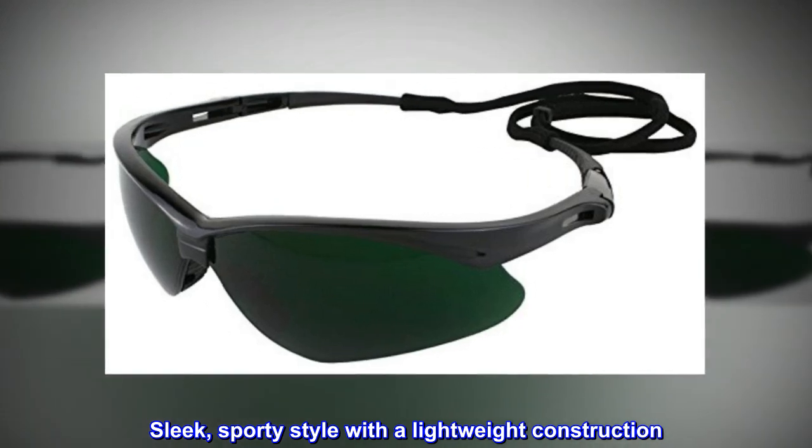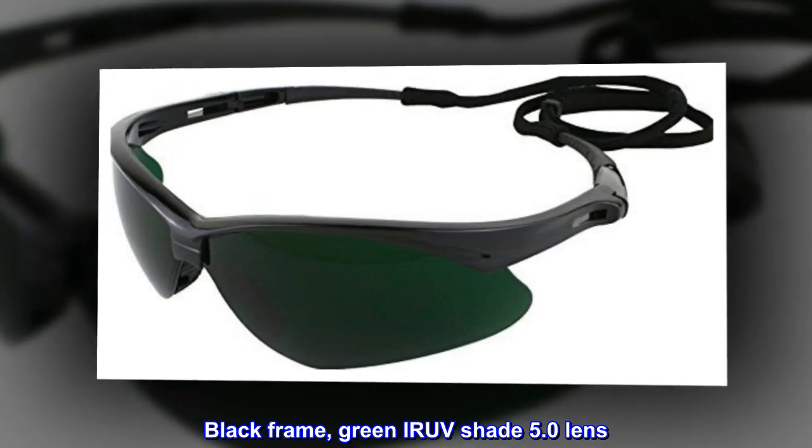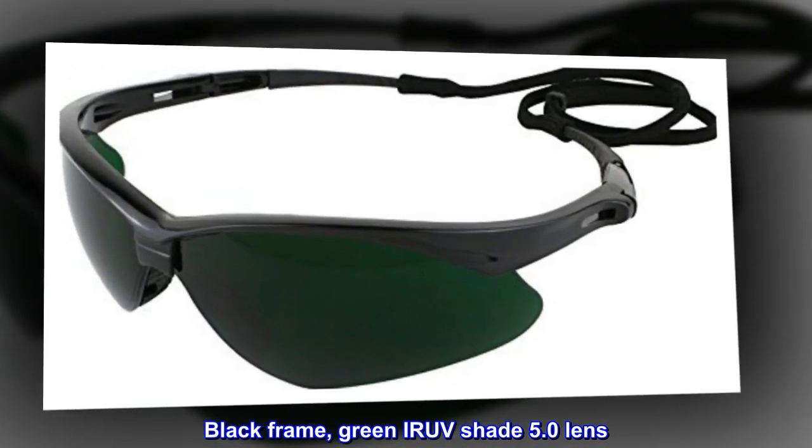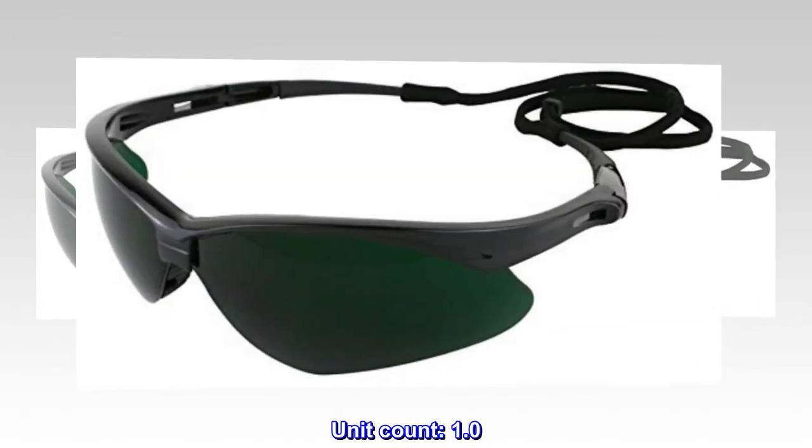Sleek, sporty style with a lightweight construction. Black frame, green IR UV shade 5.0 lens. Safety goggles. Unit count: 1.0.